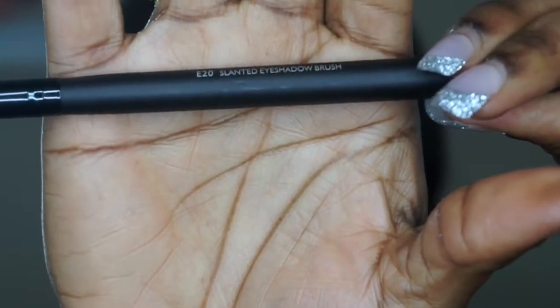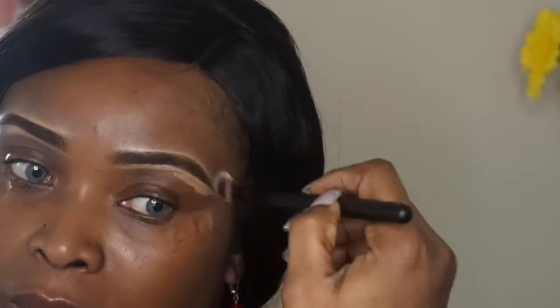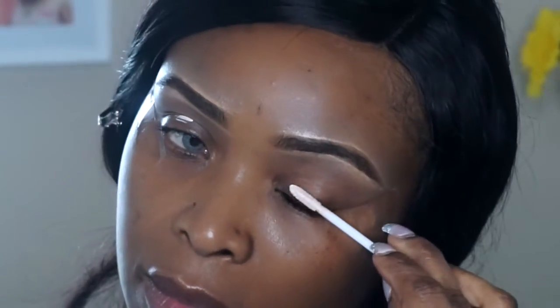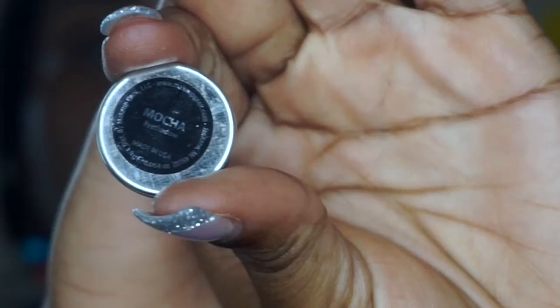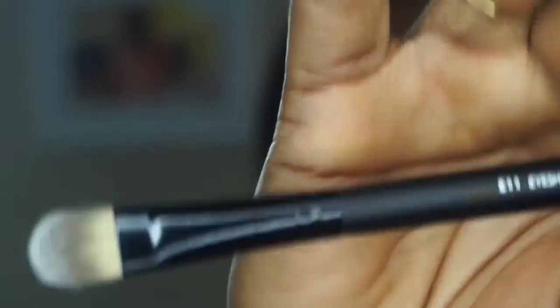I'm taking the E20 blending brush to blend out the concealer from around my eyes. Next I'm going to prime my eyelid with Urban Decay eyeshadow primer, followed by my transition shade which is Mocha — I'm not sure if it's from MAC or Makeup Geek, but I can check that for you guys. I'm blending my crease area with Mocha using a blending brush.